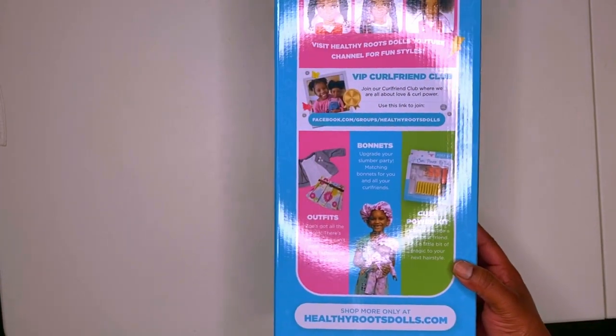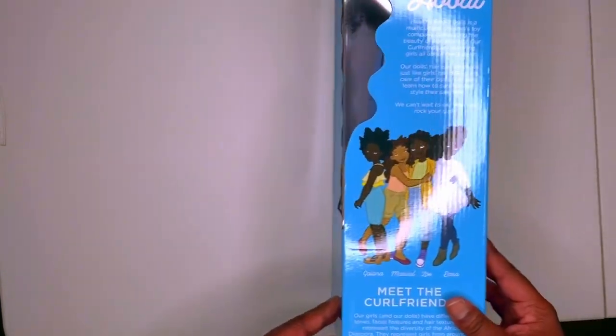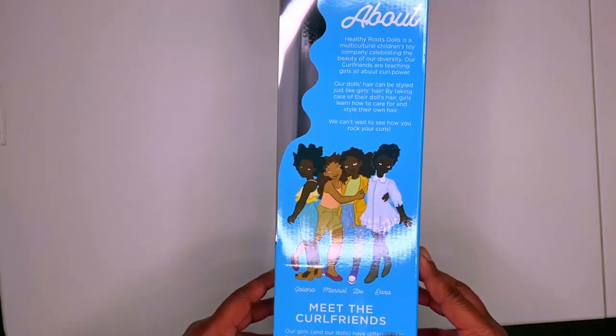It's just cool, man. It's cool to see this — the representation for the little girls. Like, have them play with dolls that look like them, and do their hair up and stuff like that.